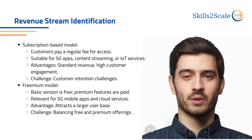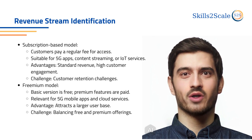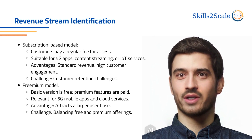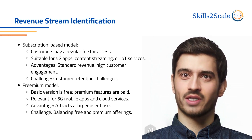After testing the MVP, determine the most suitable revenue streams. Common models include the subscription model, where customers pay for regular access, offering stable revenue but requiring customer retention.